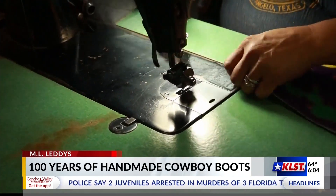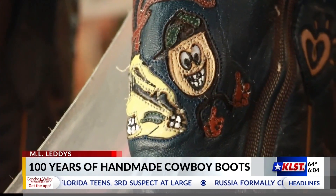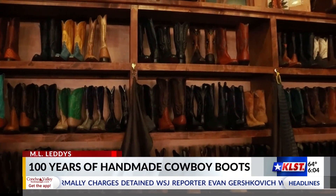Though boots can sometimes look similar, Allen says that a Leddy boot is 100% you through and through. From the outside design to a specified inner arch, the fit is what makes their boots shine.